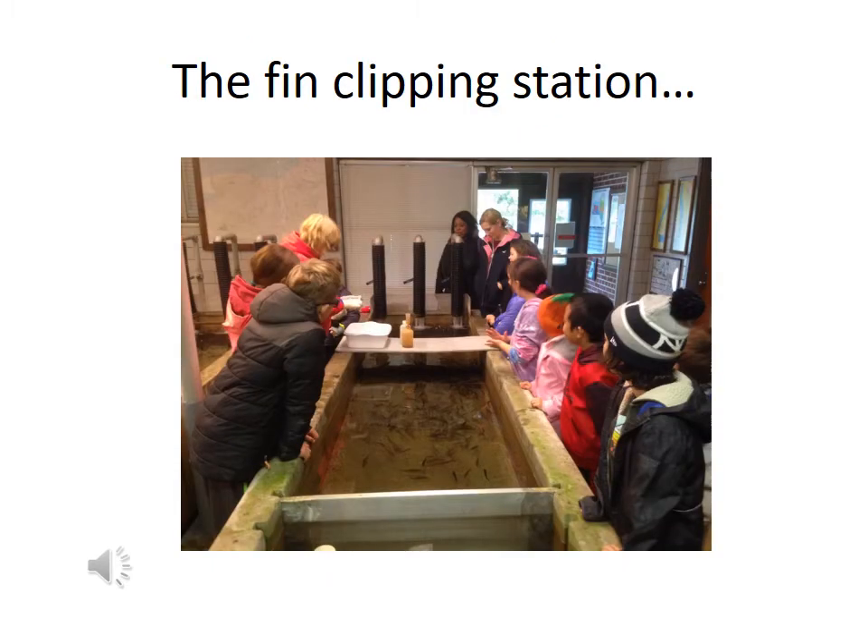If we're lucky, during a class visit we'll have a chance to watch the fisheries experts do fin clipping on the young fry trout before they move outdoors. The fins are clipped on the trout in a different place every year so scientists can learn how far they travel and how long they survive once they're released to the wild.